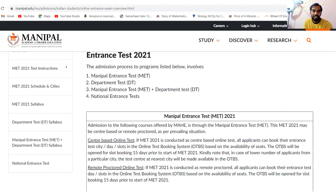So, MET — Manipal Entrance Test — includes a Departmental Test, MET plus DT, and a National Entrance Test. There are four categories here. The most important thing is that the National Entrance Test is managed by NTA, and all the details are available for us.